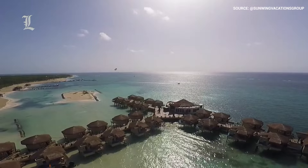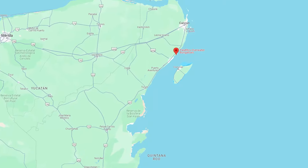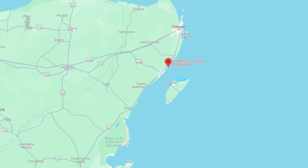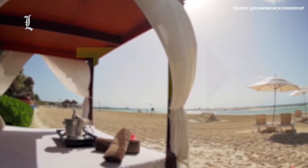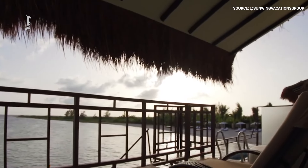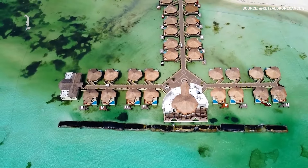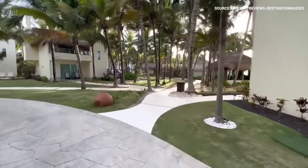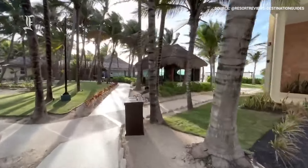The Palafitos overwater bungalows are located in the Caribbean Sea along the picturesque Maroma Beach. In 2011, Maroma was ranked one of the top ten beaches in the world by the Travel Channel for its clear blue waters and snorkeling spots. The 30 overwater bungalows are a part of the El Dorado Maroma, a Karisma Hotels and Resorts property with over 100 luxury suites located onshore.